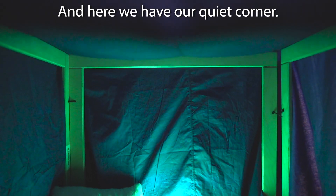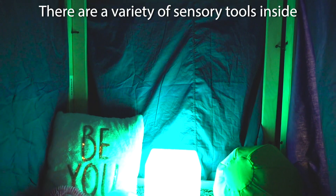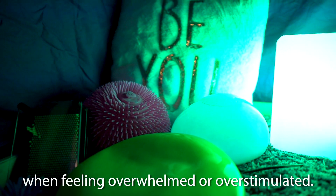And here we have our quiet corner. It's a soothing private space to calm down or unwind. There are a variety of sensory tools inside to help kids self-soothe when feeling overwhelmed or overstimulated.